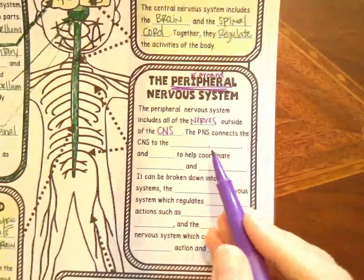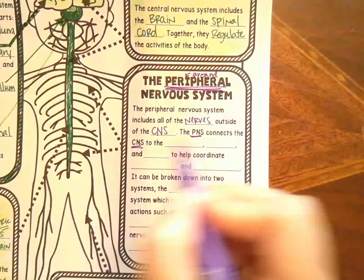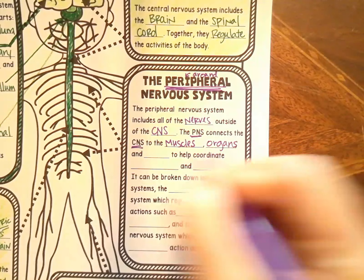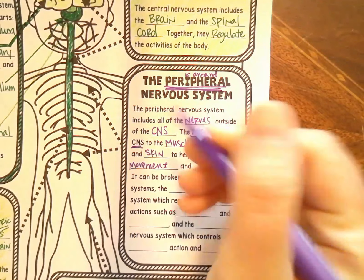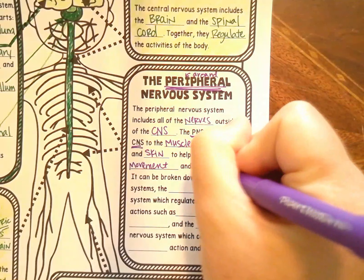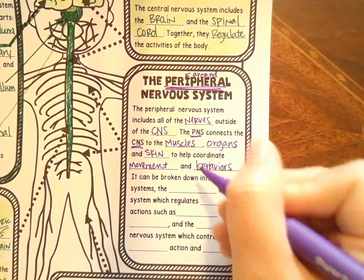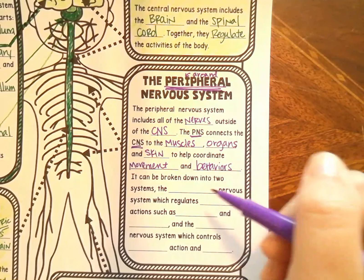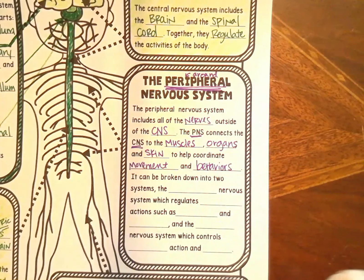The peripheral nervous system connects the central nervous system to muscles, organs, and skin. It helps you coordinate your movements by sending information to your muscles to contract or relax, depending on what your brain wants. It also controls behaviors — how you respond to things in your environment. When you get chill bumps, that's your body contracting those tiny muscles in your skin to give you a little insulation with your hairs. Movements and behaviors are what are controlled by all of these peripheral nerves all around the body.